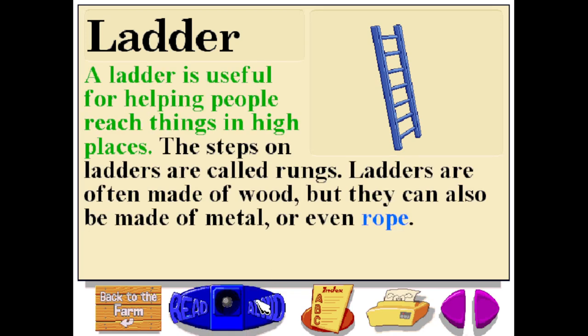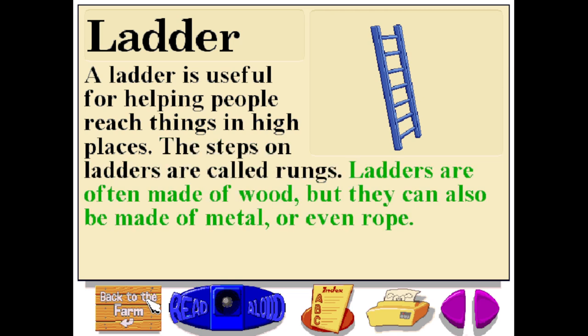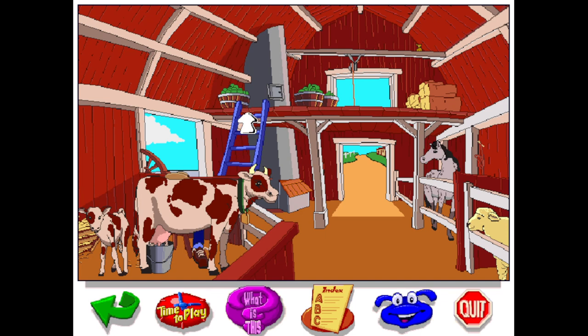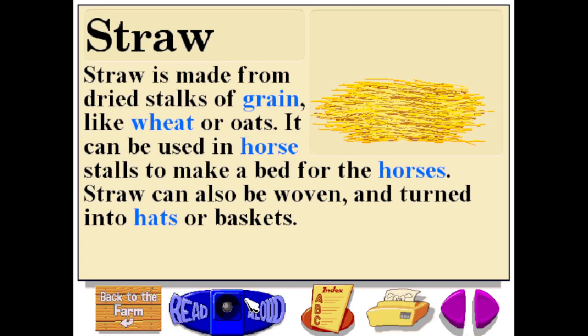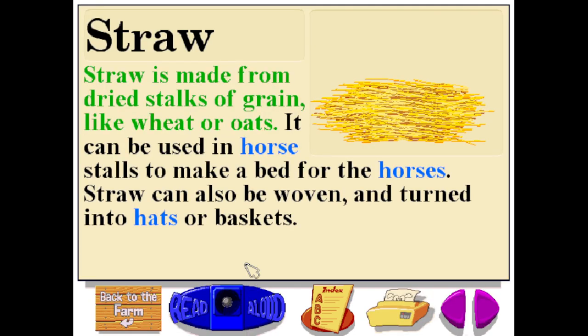A ladder is useful for helping people reach things in high places. The steps on ladders are called rungs. Ladders are often made of wood, but they can also be made of metal or even rope. Straw is made from dried stalks of grain like wheat or oats. It can be used in horse stalls to make a bed for the horses. Straw can also be woven and turned into hats or baskets.